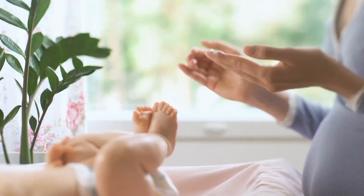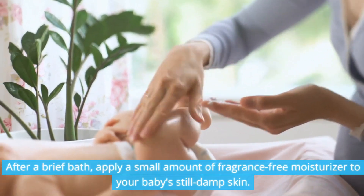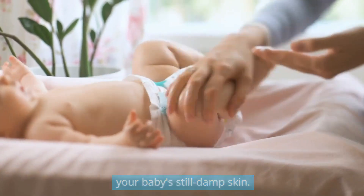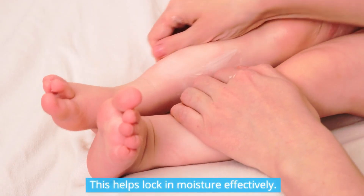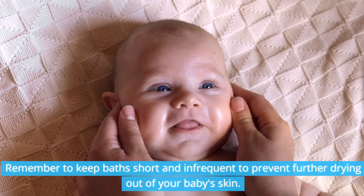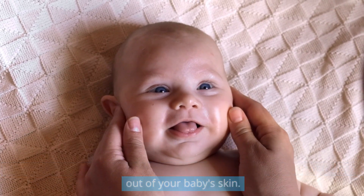Moisturizing techniques: after a brief bath, apply a small amount of fragrance-free moisturizer to your baby's still-damp skin. This helps lock in moisture effectively. Remember to keep baths short and infrequent to prevent further drying out of your baby's skin.